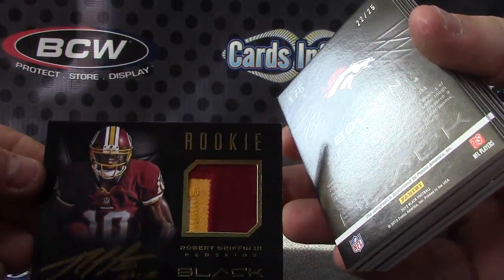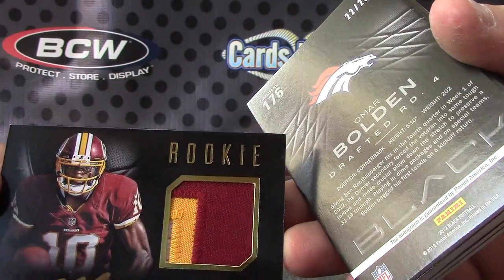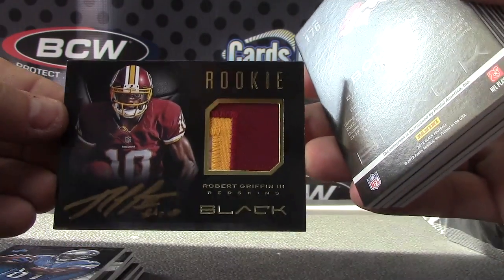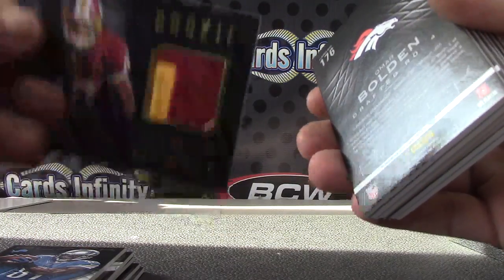RG3 rookie patch autograph. RG3, numbered to 99 — number 90 of 99.